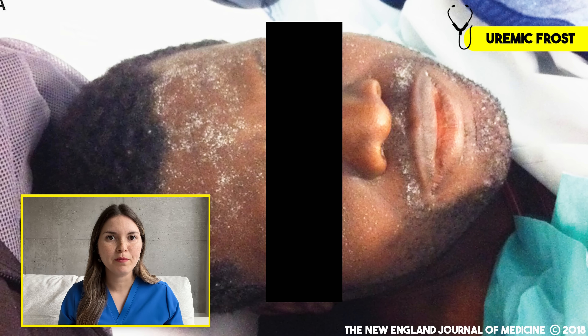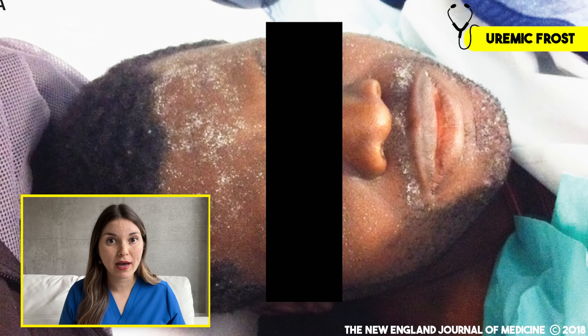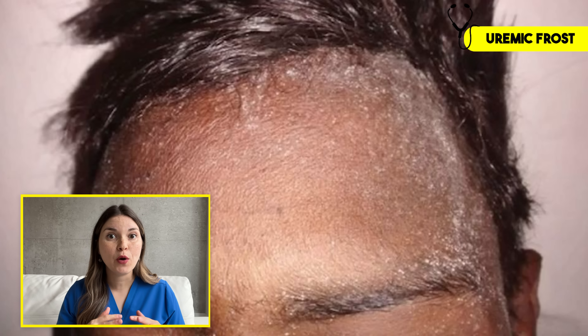Now this is a 39-year-old man with kidney failure who missed a few of his dialysis sessions. Take a close look at his skin and notice how it's covered in a fine white powder. This is actually a late finding called uremic frost. Basically, his sweat is so concentrated with urea and other toxins that when it dried, it left this fine white powder of crystals on his skin. This is rare to see, and if you do, it's a sign of advanced kidney failure.